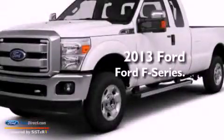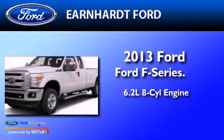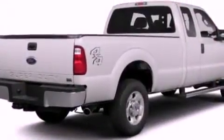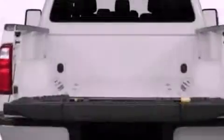This is a brand new 2013 Ford F-Series. It features a 6.2-liter eight-cylinder engine and an automatic transmission. Its top features and packages include the value package, a low-tire pressure indicator, and traction control and stability control systems.